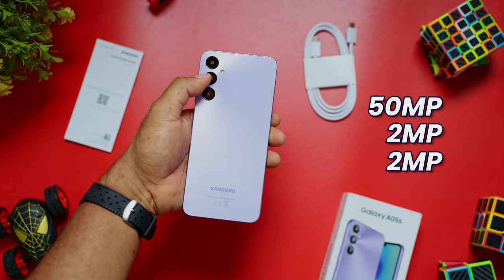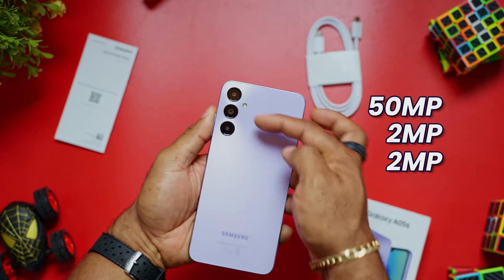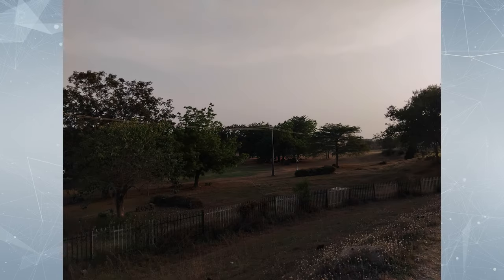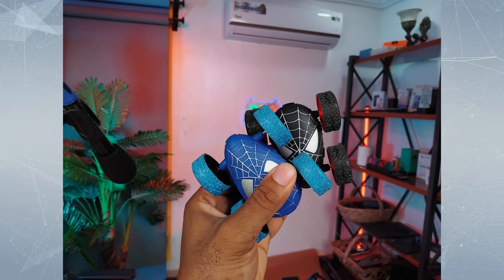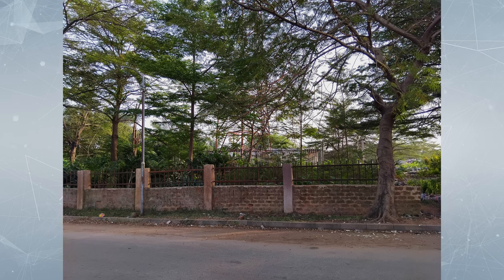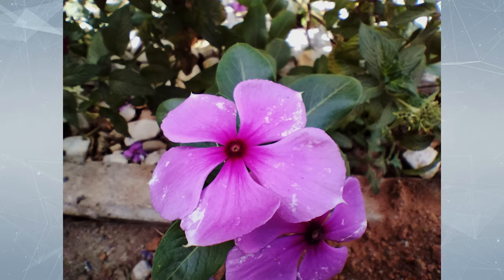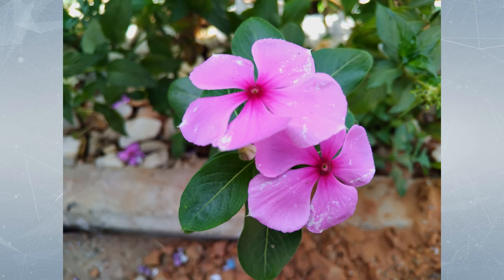This smartphone boasts a multi-lens system — 3 rear lenses to be precise: a 50MP main sensor, a 2MP depth sensor, and a 2MP macro lens. As long as you have good lighting, the camera is a delight for the price. Dynamic range is quite impressive — you might mistake this device for something better. As with most Samsung devices, you get good contrast and saturation with thick colors without going into over-saturated territory. White balance is quite close to reality. The macro lens isn't something I'd use much — I'd rather crop in from the main lens for better quality.